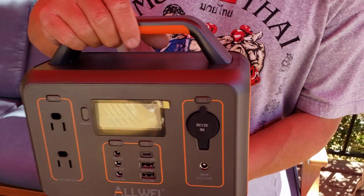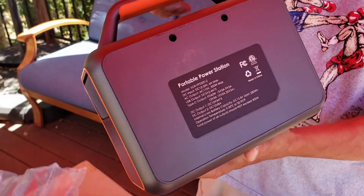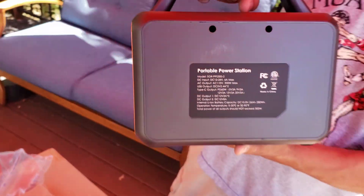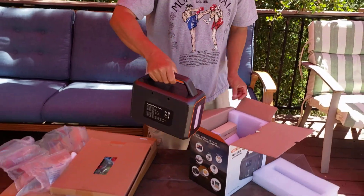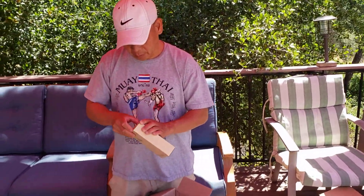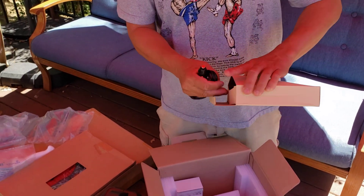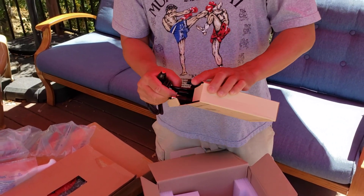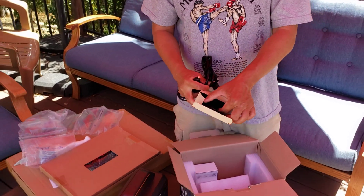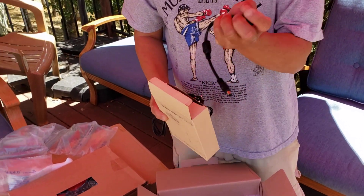Thank you guys! Let's look at the other side — turn it around. Right here it says portable power station. It's awesome, thank you! And it comes with — let me open this up — a charger. This is a car charger right here, and this looks like an AC charger. I'll find out what they all do.